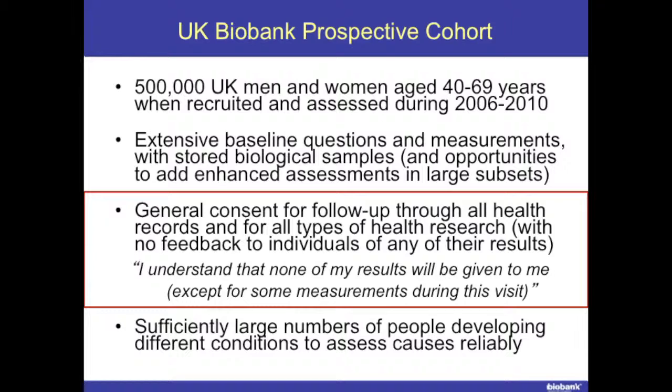Within the consent, there was the opportunity to re-contact people and invite them back for additional studies. Sheila McGuinness mentioned the imaging study, which we're just piloting, where we plan to image 100,000 people. In the original consent, we specifically asked for general consent for follow-up through all health records — linking to medical and other health-related records, including examples like education and employment records. We currently have only linked to death, cancer, hospitalisation, and primary care.